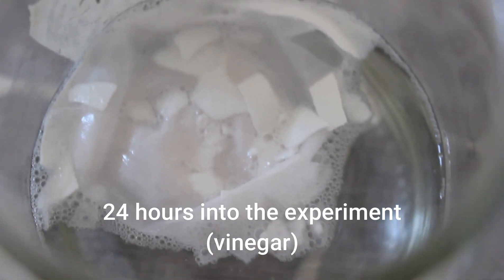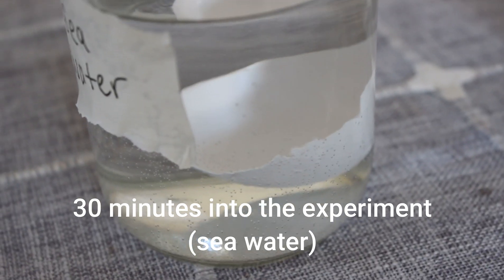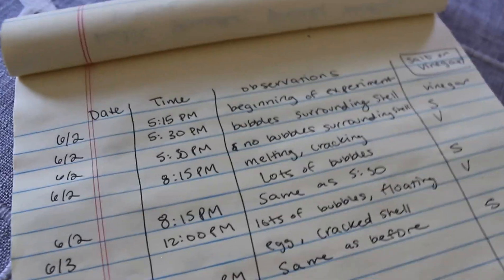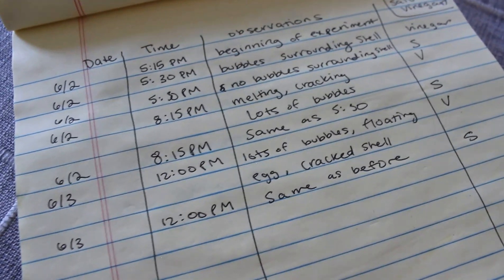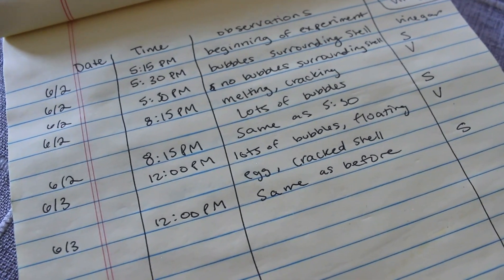The shell got covered in bubbles throughout the process. In the regular salt water the egg looks pretty much the same — I don't see any differences and it looks pretty good. Throughout my process I checked on these pretty frequently and started to write down notes. For my notes I had a column for the date, the time, my observation, and whether I was looking at the salt or the vinegar egg. This is a really simple way to keep all my data straight.